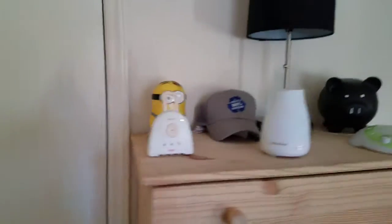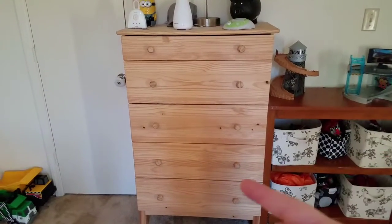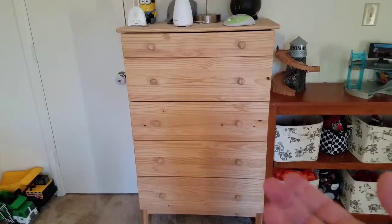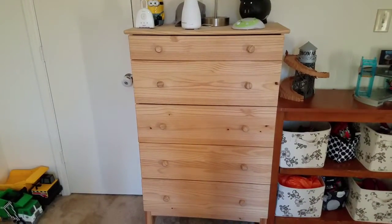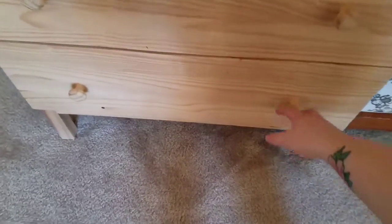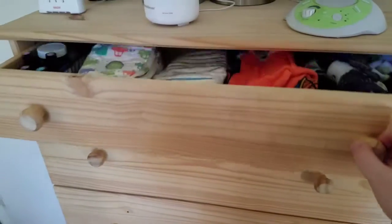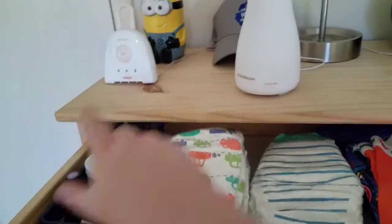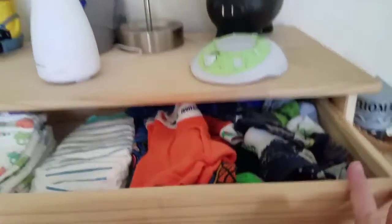Over here we have their bureau — they share it, and they each have one drawer. There's an extra drawer that has the next size up clothing, or right now some fleece pajamas for the cold weather. The bottom drawer is all books. I've shown this before and haven't changed it much.